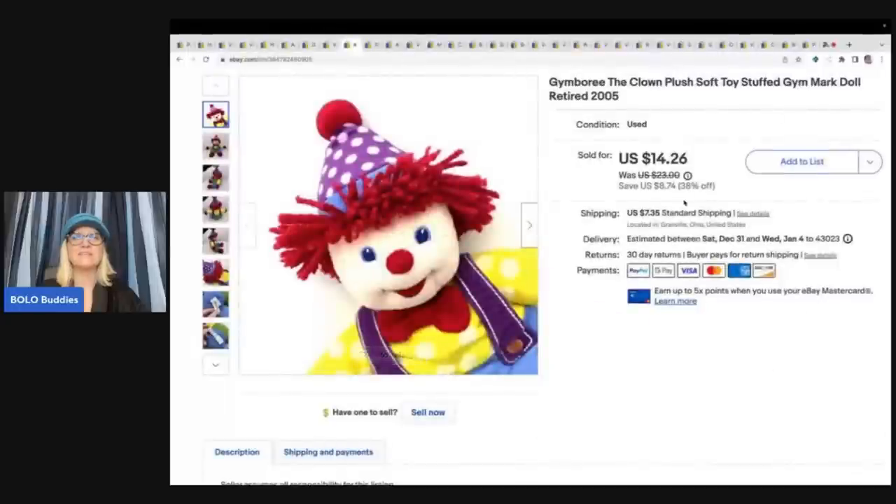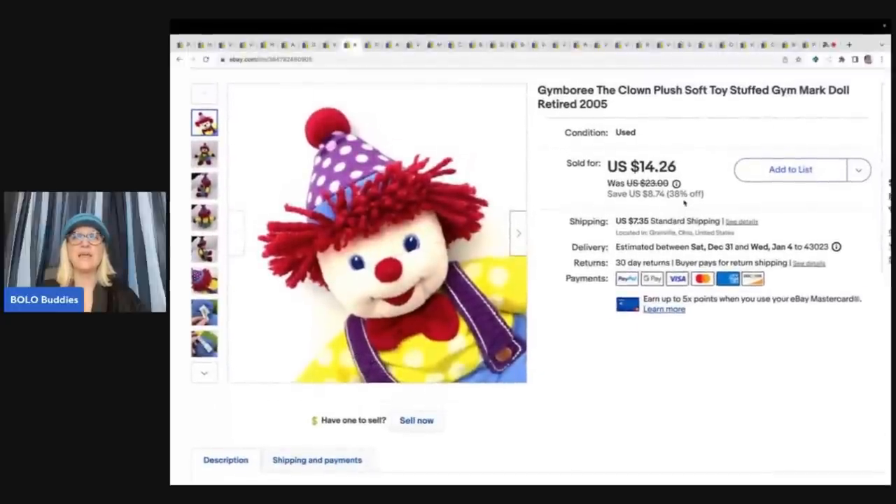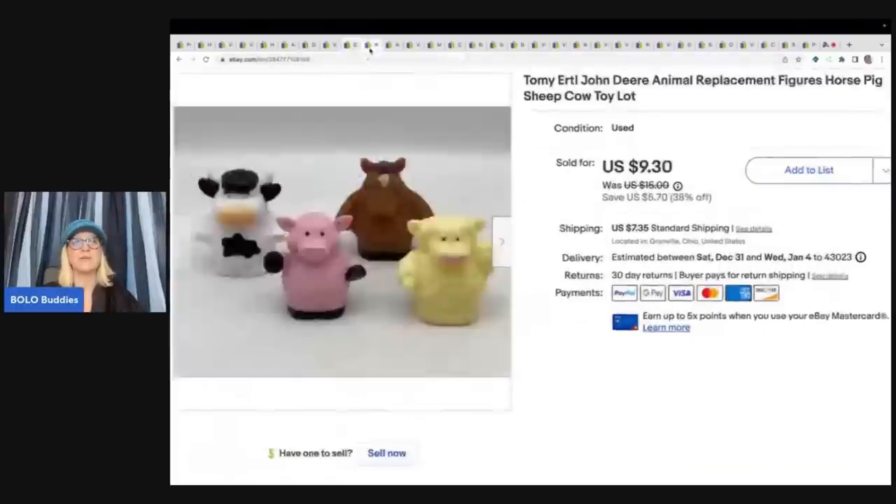The next item is this clown by Gymboree from 2005 — it is retired. I got this at the Goodwill for $1 and I sold it for a best offer of $10 plus shipping. These are the Tomy Ertl John Deere animal replacements for the John Deere set. I always pick them up — I sold this set for $9.30 plus shipping and got them at a garage sale for 50 cents.